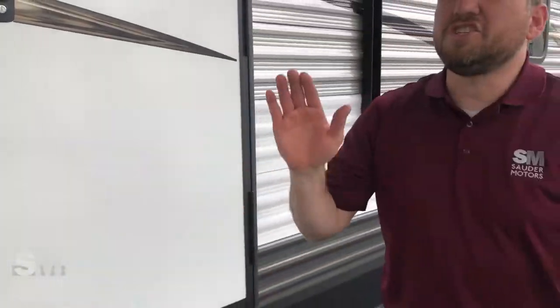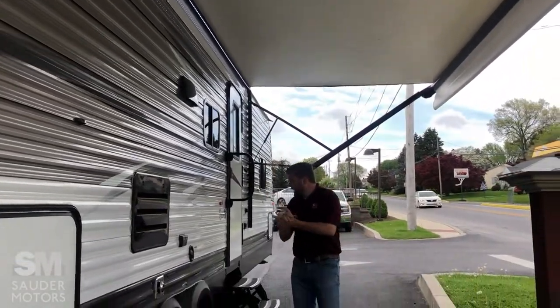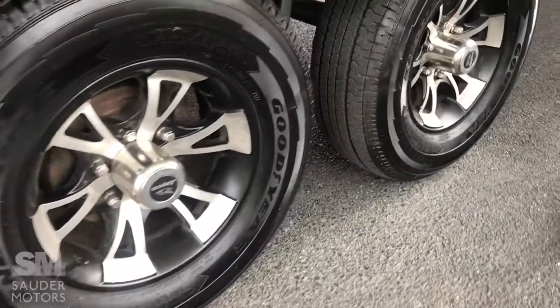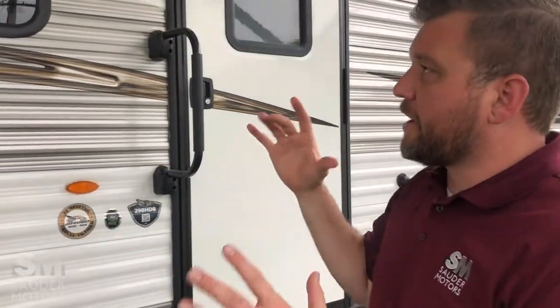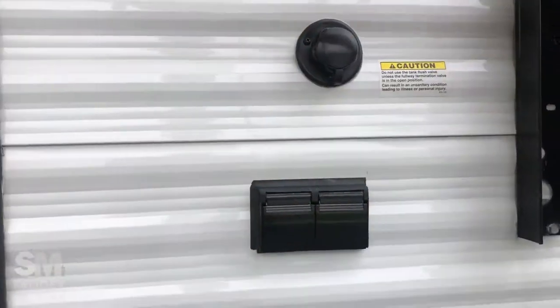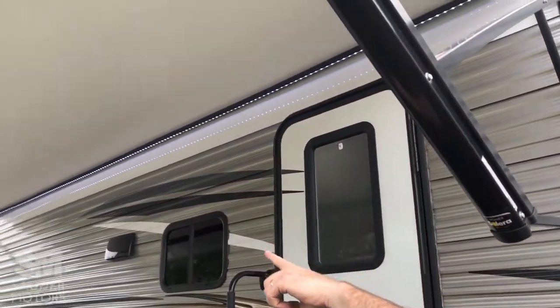We've got the Jayco opened up. We are under the power awning which spans a great deal of the trailer and gives you excellent outdoor space. We have the tires, aluminum wheels keeping it light. 9,250 pounds fully loaded, 34 feet long. Got your outdoor outlets here and also over there. Power awning with the LED strip underneath.